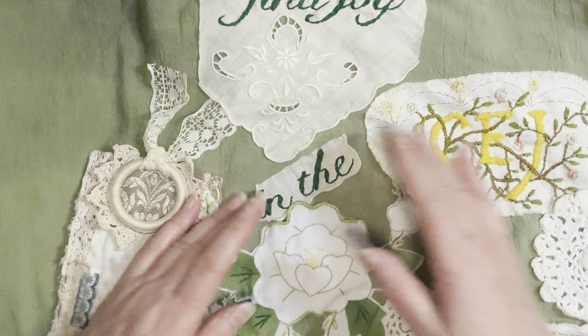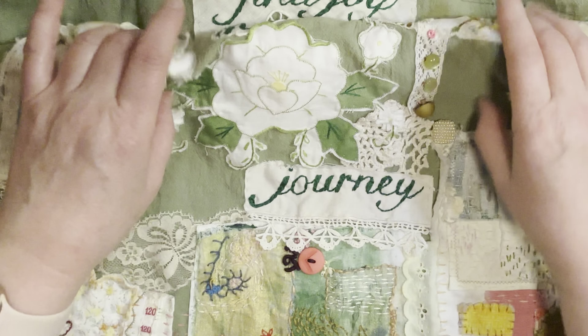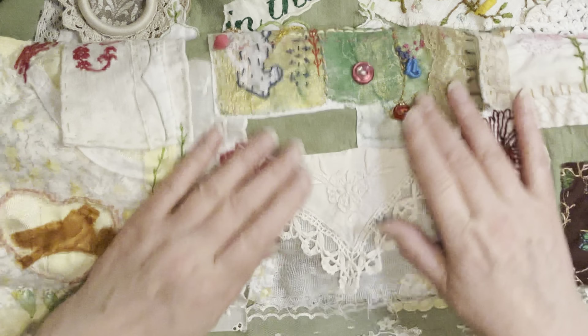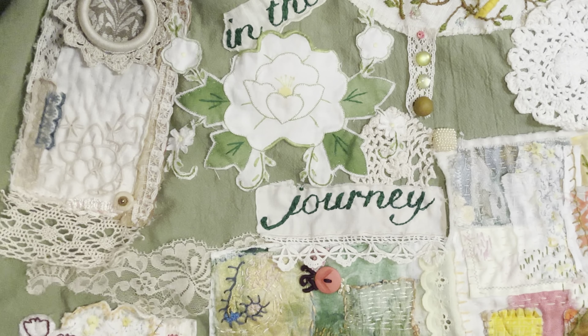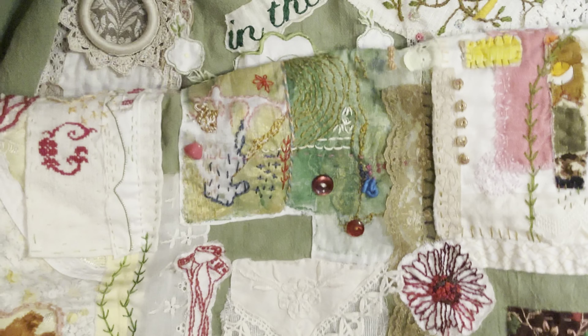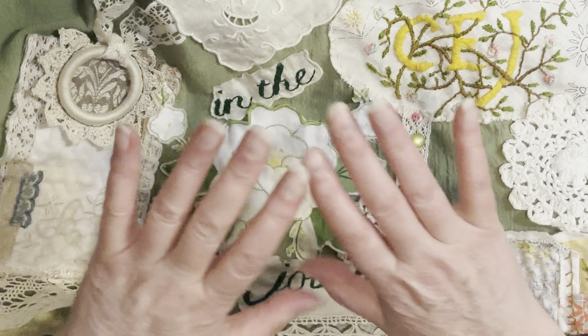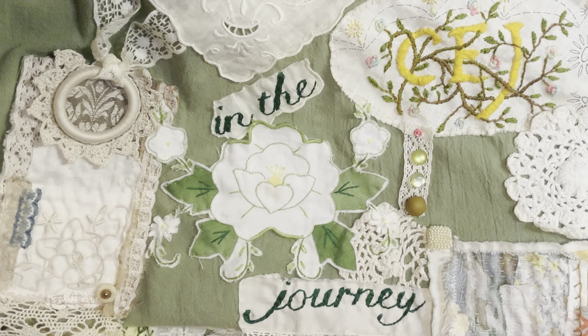I'm excited to show Huss the chooks. I send them a photo every time I'm up there, but this will be very good. Okay, so here we go — here's my 'fine joy in the journey'. I have just loved using the edging. This was the handkerchief with a beautiful bit of embroidery. I've used another bit of that edging here for the word 'journey' and I think it just really pulls it in together nicely. I'll put a photo at the end so you can see the overall picture. I'll see you in the next one — I'm really on a roll now. Bye for now.